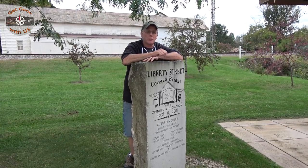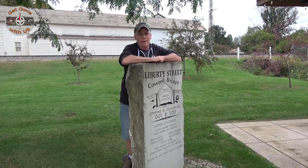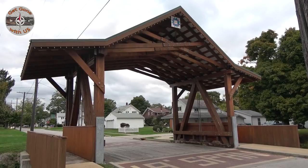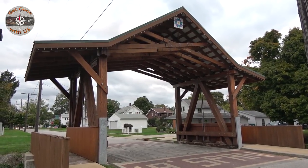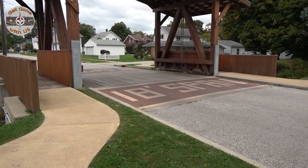The first covered bridge we're going to show you today is the Liberty Street covered bridge right here in Geneva, Ohio. It's not the longest — it's the shortest. The shortest in the United States. This thing spans 18 feet. They even advertise it.